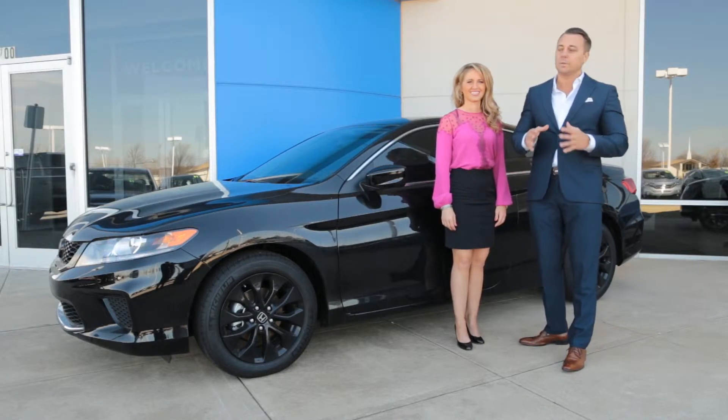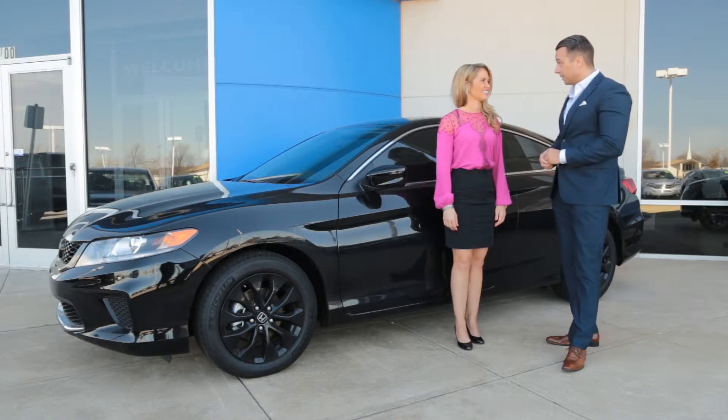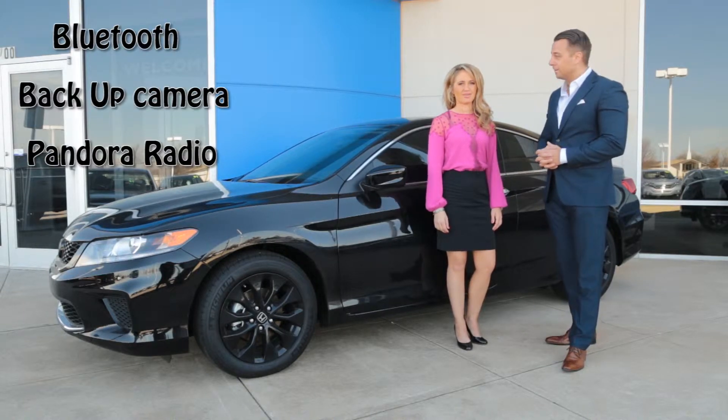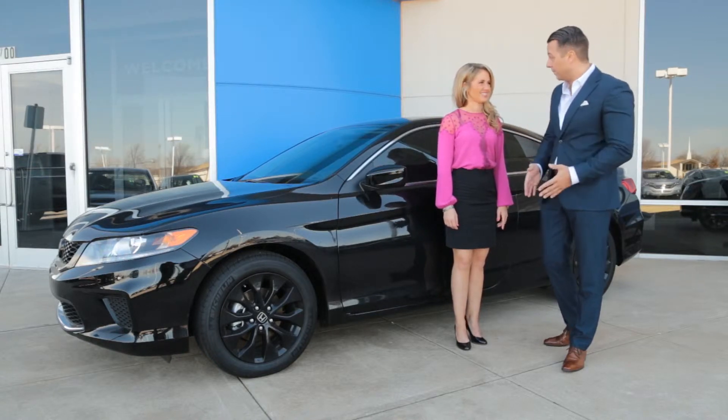A lot of manufacturers discontinue coupes, but Honda still has them. This particular vehicle comes with a lot of equipment. Yes Artie, let me tell you about a few standard features: Bluetooth, backup camera, and Pandora radio. What amazing features — standard equipment.